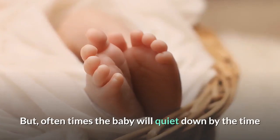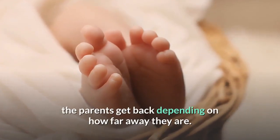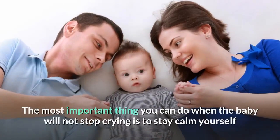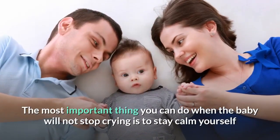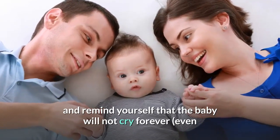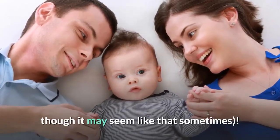Often times the baby will quiet down by the time the parents get back depending on how far away they are. The most important thing you can do when the baby will not stop crying is to stay calm yourself and remind yourself that the baby will not cry forever, even though it may seem like that sometimes.